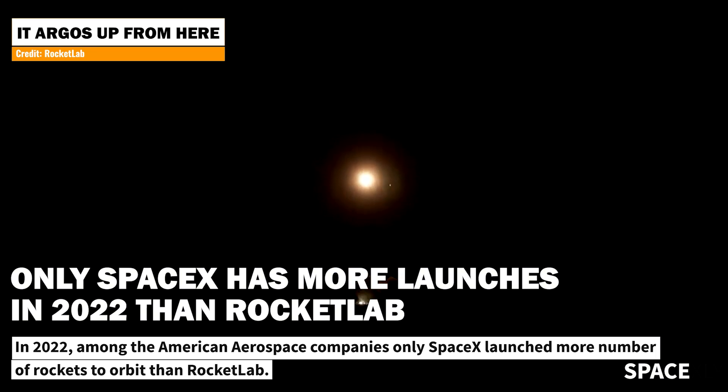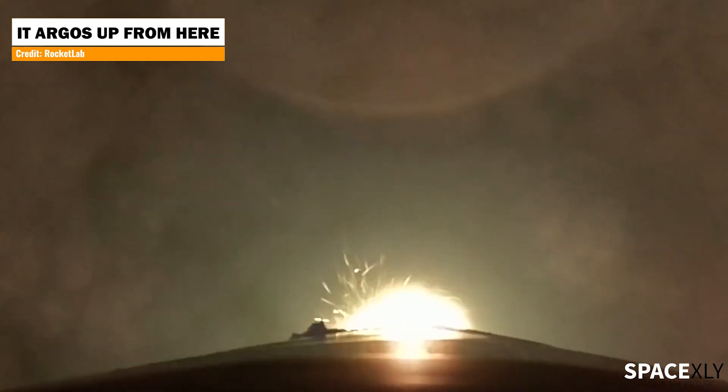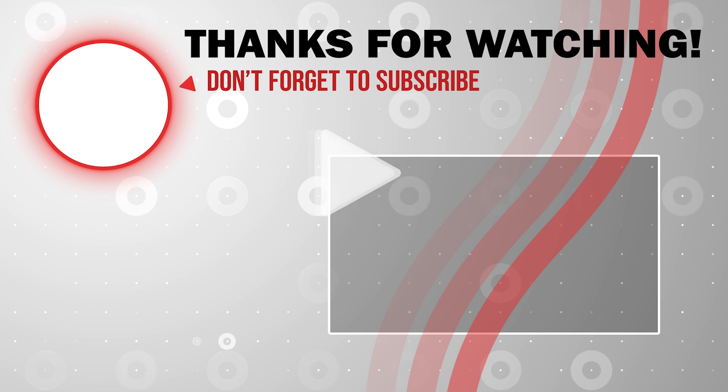Lately, Rocket Lab has been picking up some pace in the launch industry. Congratulations to the Rocket Lab team. That is it for this video. I hope you enjoyed the short update. Not to miss any space-related news, please consider subscribing to the channel. Thank you for watching.